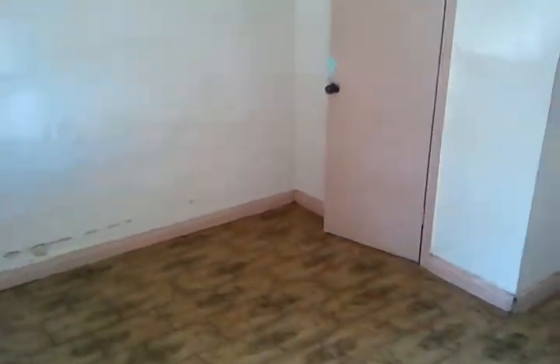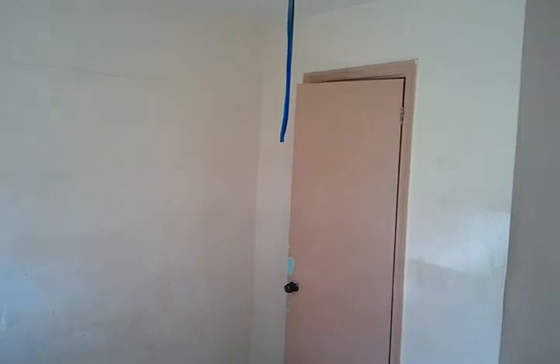Over here to the left is another bedroom with a nice big closet — another good-sized living space with a decent-sized bedroom and a closet.